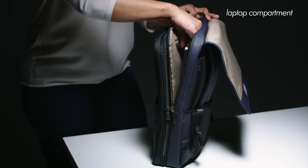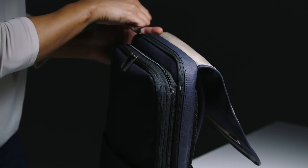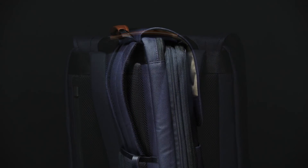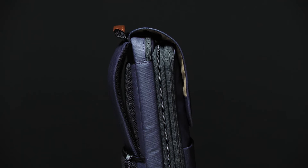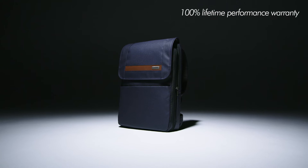The generously padded laptop compartment accommodates and protects up to a 15-inch laptop. With expansion on demand, the Slim Expandable Backpack ensures you'll have room to grow, while not having to sacrifice a slim profile and sleek minimalist aesthetic.